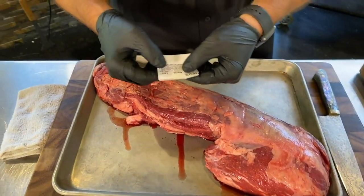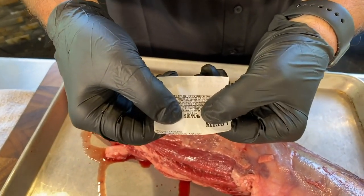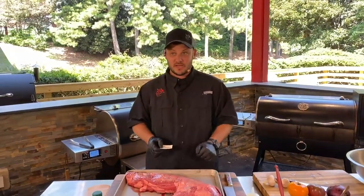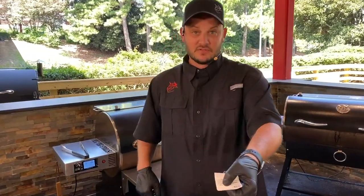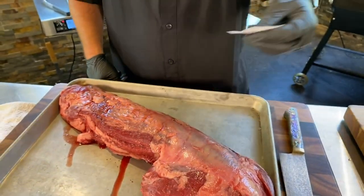You'll also notice this tenderloin is $18.99 a pound. When this was already cut into steaks at the same grocery store, it was $23.99. So we're already saving $5 a pound. At six pounds, that's $30 — that's an extra steak.